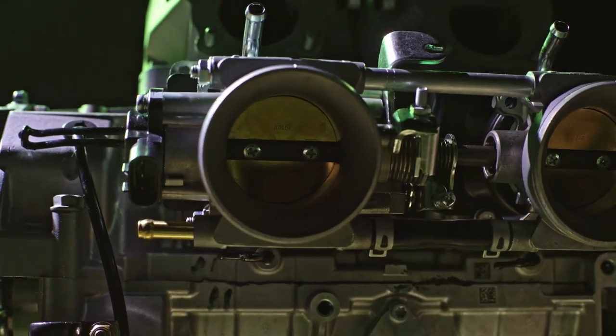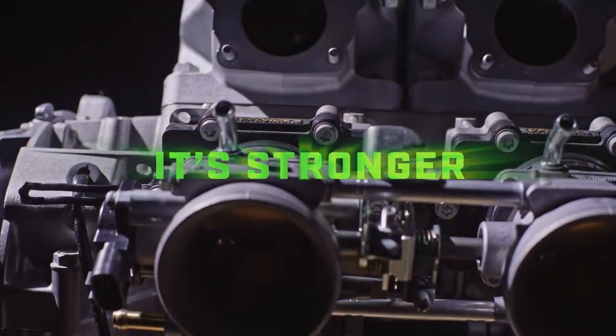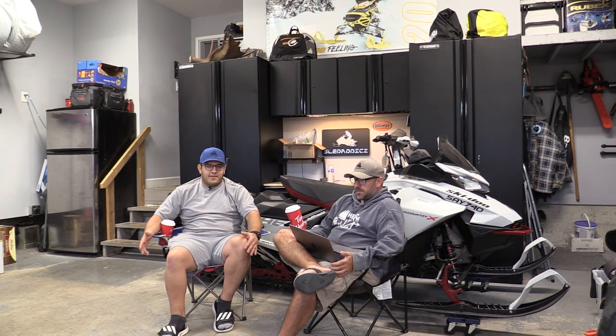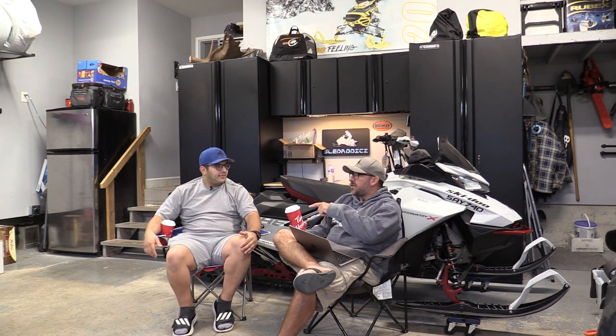The 858 is supposed to have a little bit more displacement and a little bit more horsepower compared to previous model 800s, and also compared to the Ski-Doo 850s. Arctic Cat is claiming something like 11% more power — they're not going to give a horsepower number because everyone's dyno is different. If you look at their old 800 series, that was around 160 horsepower, so with the 858 you're probably in the neighborhood of 170 to 175.